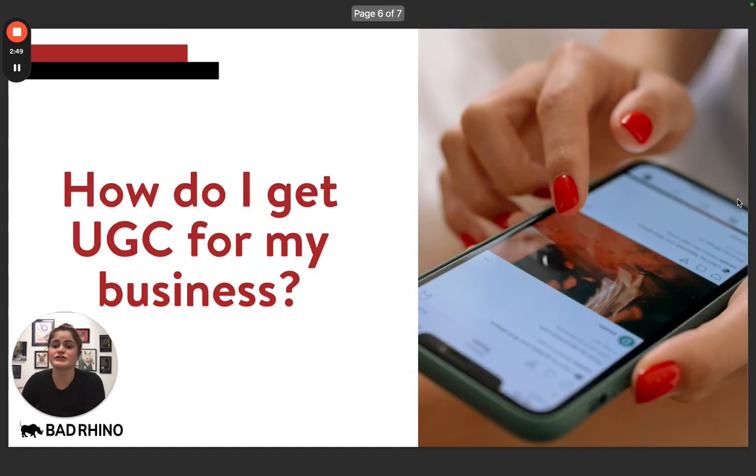Now the big question is, how do I get UGC for my business? While this greatly depends on the industry and type of business you have, UGC is fairly simple to get. One of the things you can do is create a branded hashtag. A lot of big brands do this — Starbucks, Lululemon, Airbnb — they create a custom hashtag for users and their followers to use.